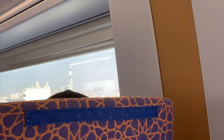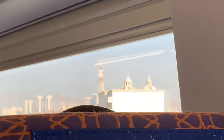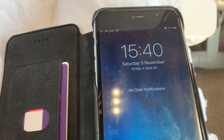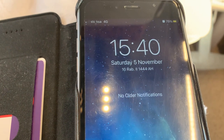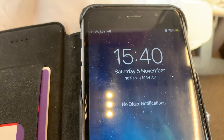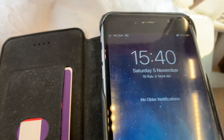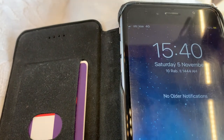Now we can see a big clock tower — it is the tallest building visible right now. That means we're closing in on Mecca. The train is going at a speed of 16 km/h and the Qibla is just straight ahead, a little bit to the left.